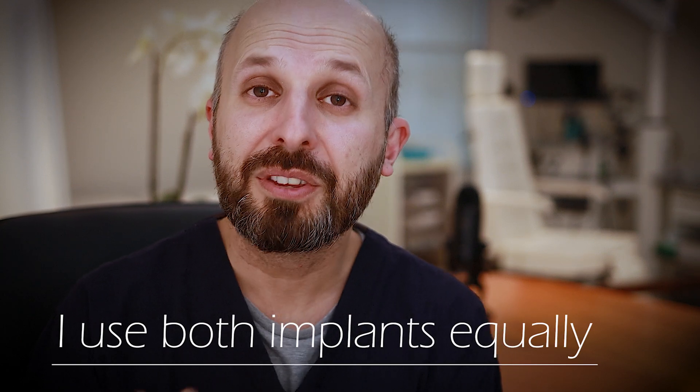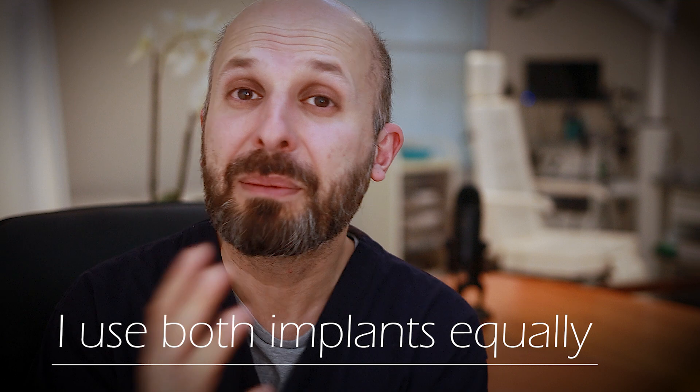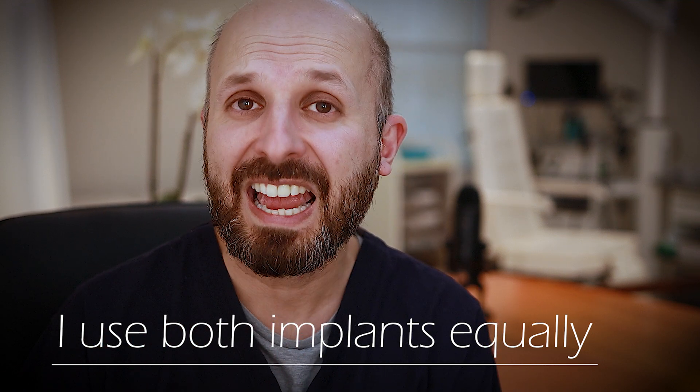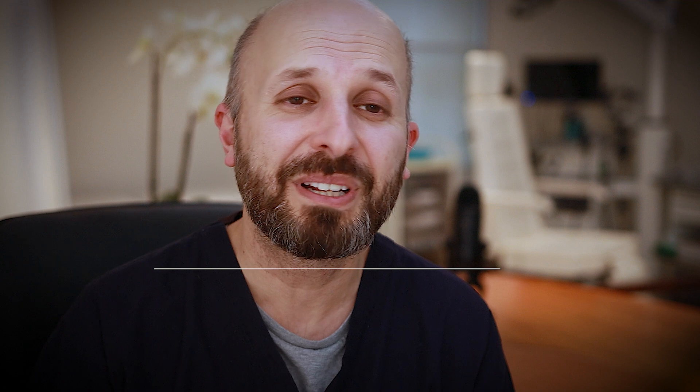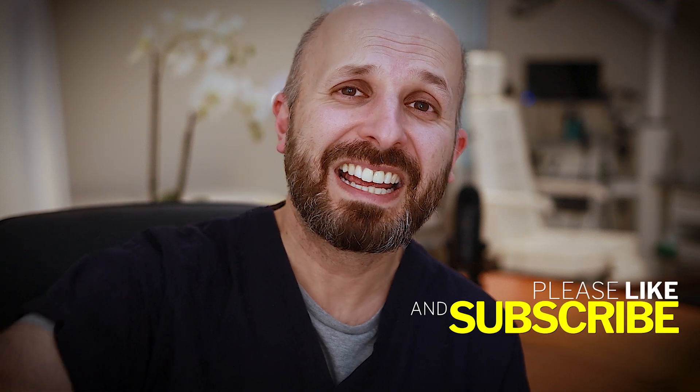Both of these implants are great. I hope I've been as unbiased as I can be, because I think they're both really good implants. Take care, thanks a lot, bye bye.